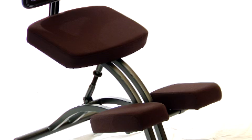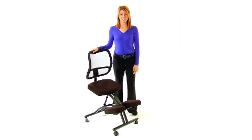If you're tired of the lower back and neck pain associated with regular office chairs, check out this ergonomic kneeling chair with mesh back.